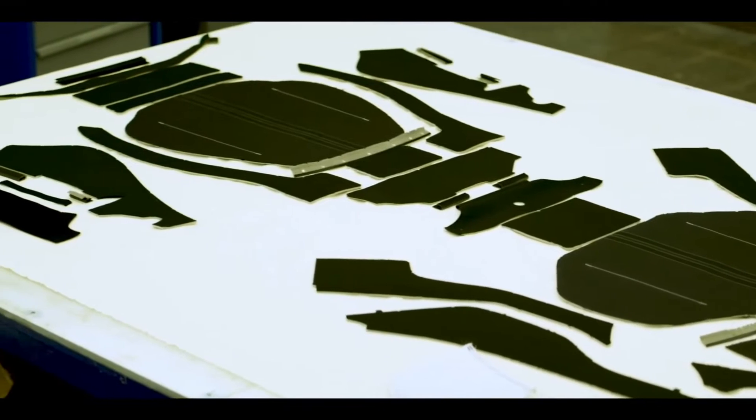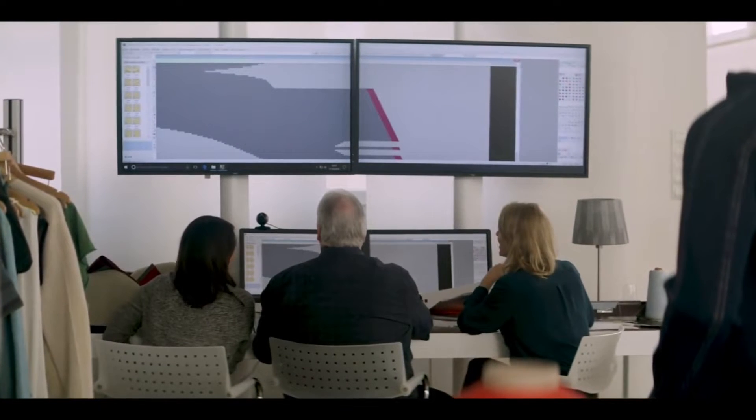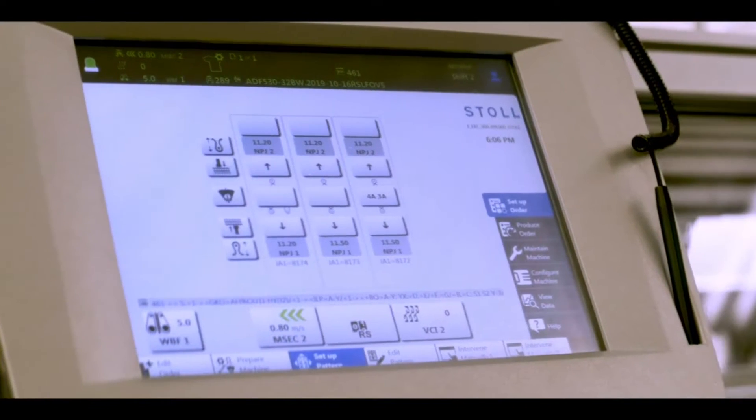With 3D knitting, we can create a full seat cover as one entire piece using a single knitting process. At the press of a button, the three-dimensional material is created digitally.